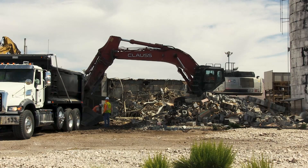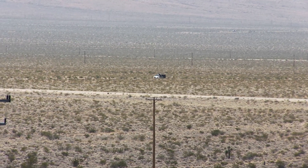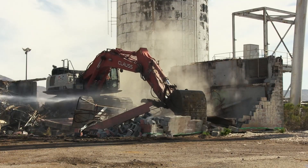The waste will stay on the NNSS in Nevada, transported to the U-10C landfill. Despite extreme summer desert conditions, the EM Nevada program stayed on task, accomplishing planned objectives ahead of schedule.